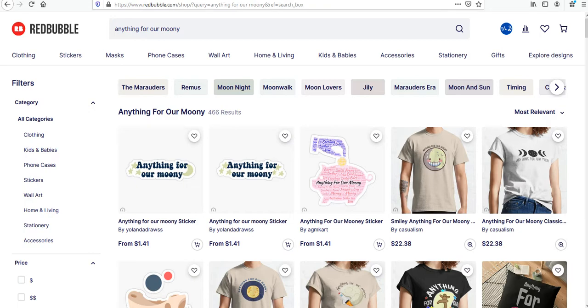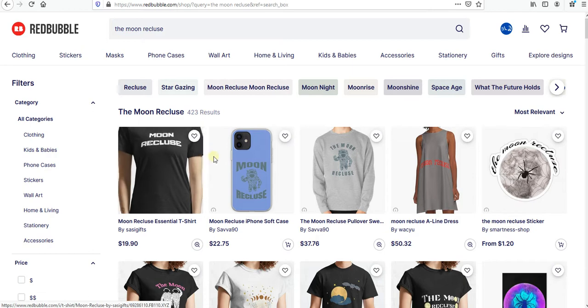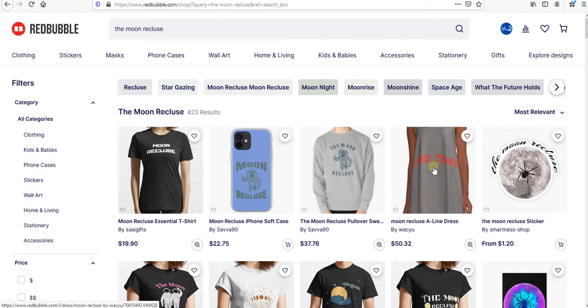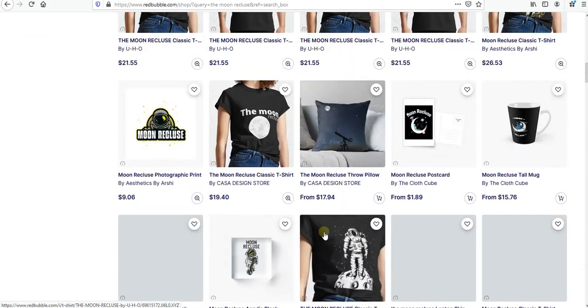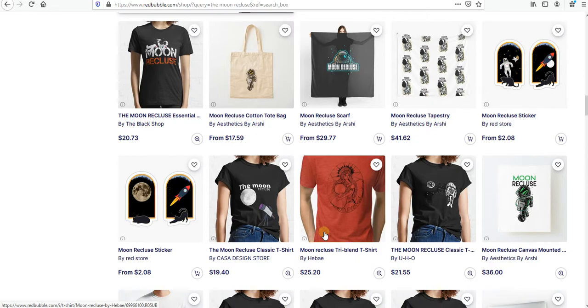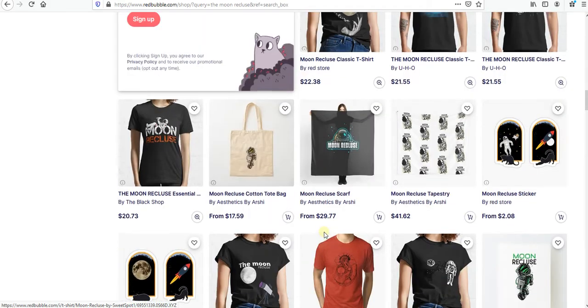Let's go for the second one: 'Moon Recluse.' This design I already saw trending since last week but it's still surprisingly increasing like crazy. As we see on the first page, it's not even a good design — so you can do better than that. I have some designs here and I'm happy that maybe I'm gonna go sell soon, because I can see there are not a lot of good designs.